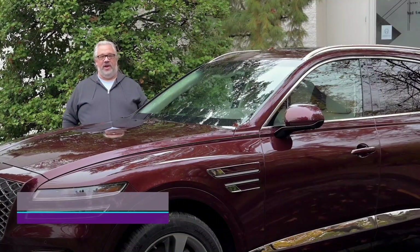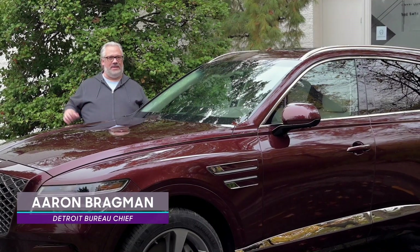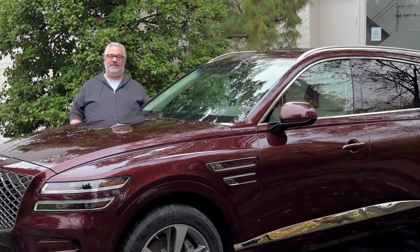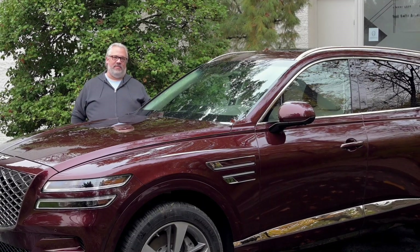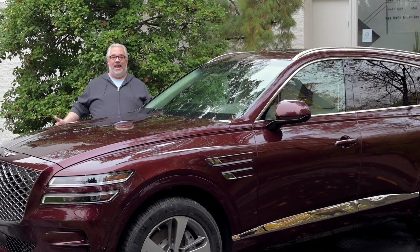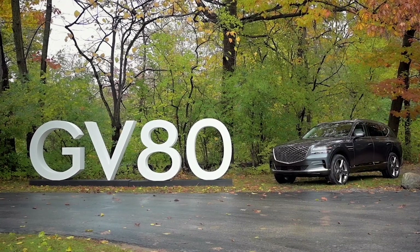A few years ago, South Korean brand Hyundai launched a luxury brand called Genesis. And if you weren't necessarily aware of that fact, that might be because they launched with three sedans right at a time when everybody was switching from sedans to crossovers and SUVs. Fast forward a couple of years, and now they've come up with this — the new 2021 Genesis GV80.